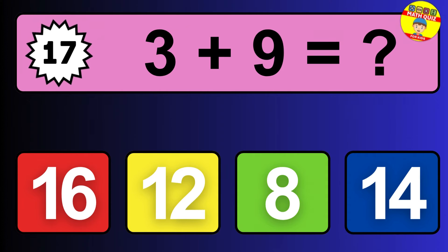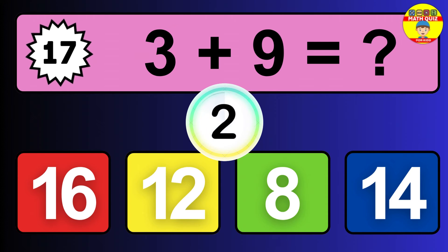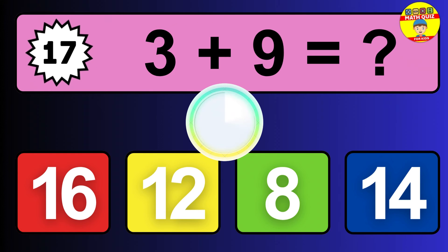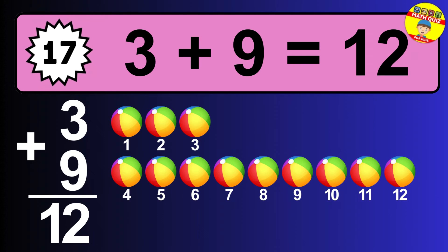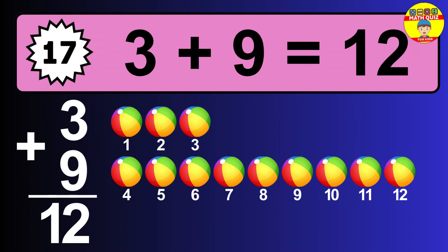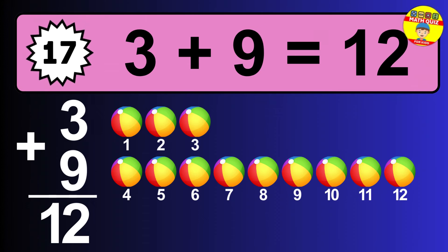Question seventeen: three plus nine equals what? The answer is three plus nine is 12. Let's count it: one, two, three, four, five, six, seven, eight, nine, ten, eleven, twelve.